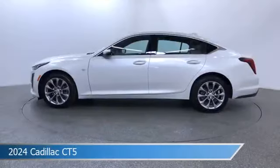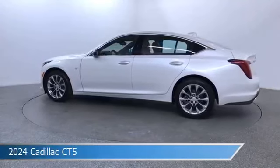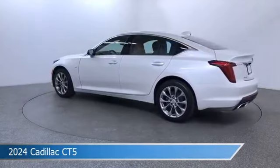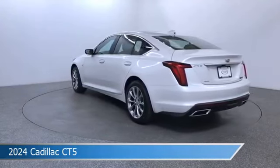Take a look at this 2024 Cadillac CT5, equipped with an automatic transmission in crystal white tricoat. This car comes with some great features including adaptive cruise control, dual climate control, Android Auto, Apple CarPlay and more. Come in and check it out today.